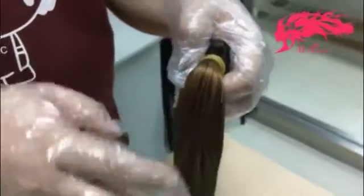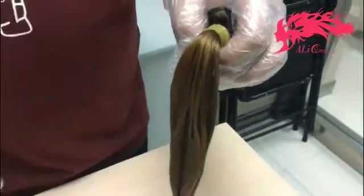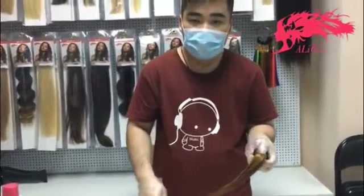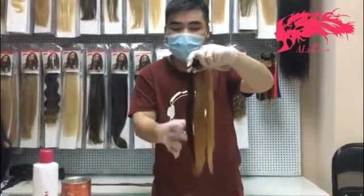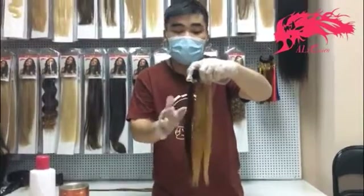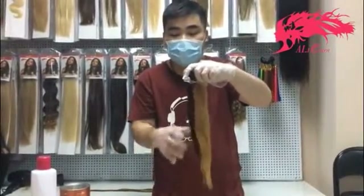If you ever need a lighter color, you will need to bleach more times. You can bleach it to 613 color more easily. These small bundles have been bleached for different amounts of time, so you can see the different results.